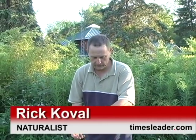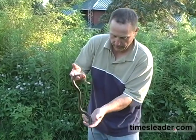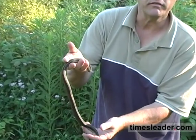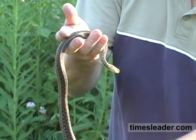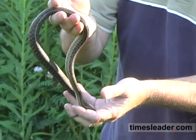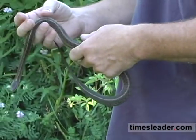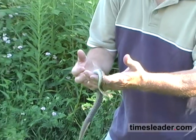I just captured a very, very tame eastern garter snake, and she looks very full of babies — pregnant and female, which we call gravid. This was one of the first cover objects that we searched. We're at Nescapek State Park, and it was near a kind of a swale behind these shrubs, and she was underneath a large rock.